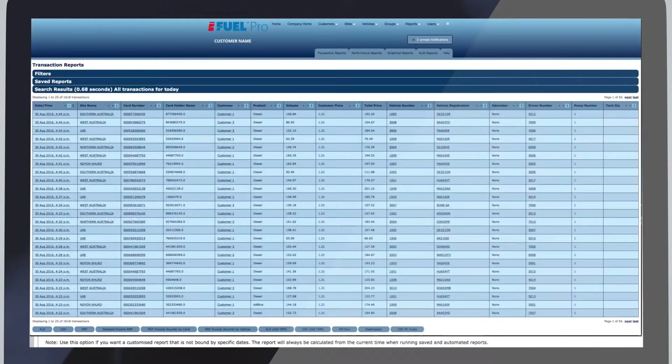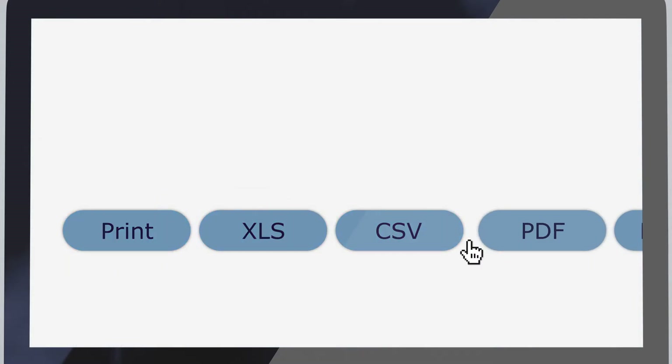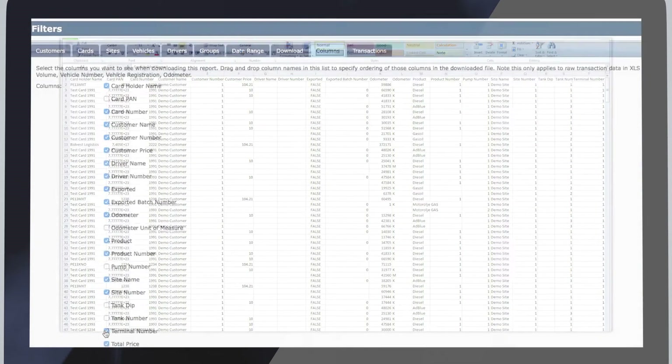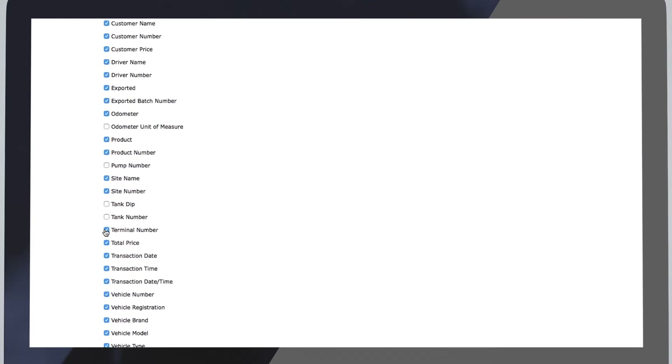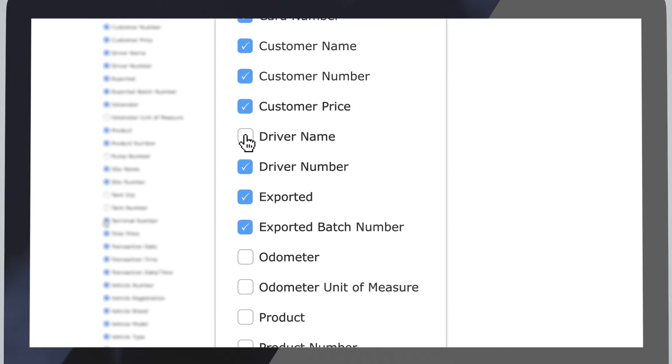Reports are available to view and download in a choice of formats including printed reports, Excel, PDF and CSV files. You can choose to change and modify our standard formats to create the look and layout of report that suits your needs — change the headings, remove fields and design your own CSV export.